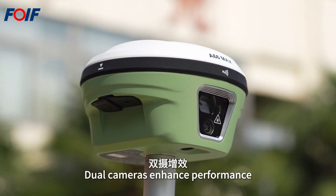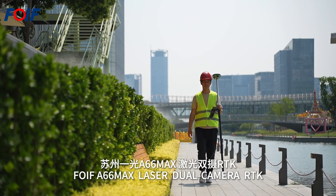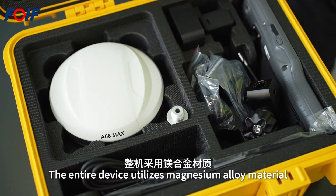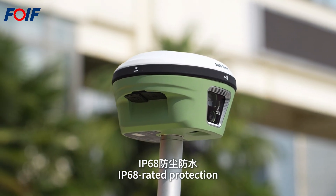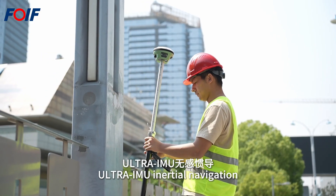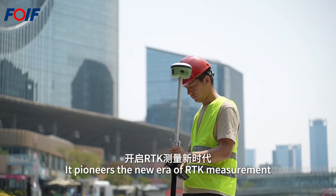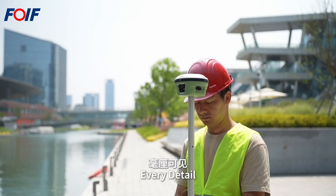The FOIF A66MAX laser dual camera RTK utilizes magnesium alloy material, with a diameter of 140mm and height of 87mm. It features IP68-rated protection, an all-new laser ranging module, dual HD cameras (front and bottom), ultra-IMU inertial navigation, and a transceiver-integrated UHF radio, pioneering a new era of RTK measurement.